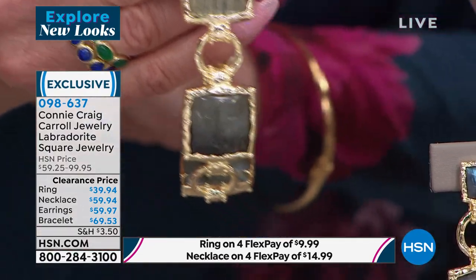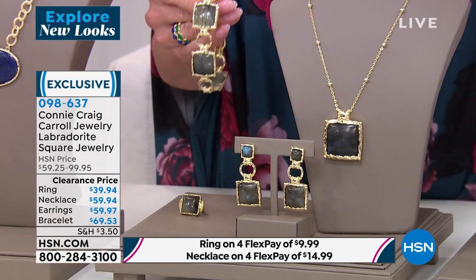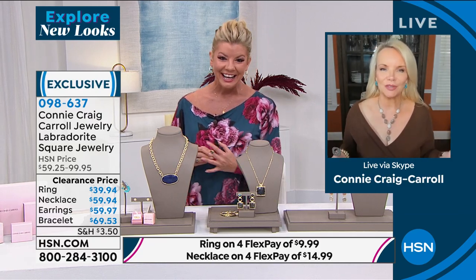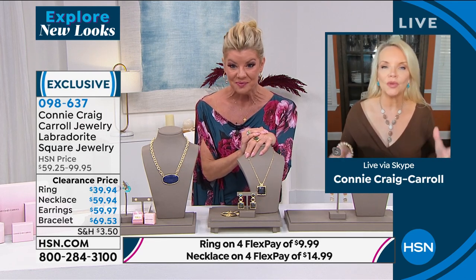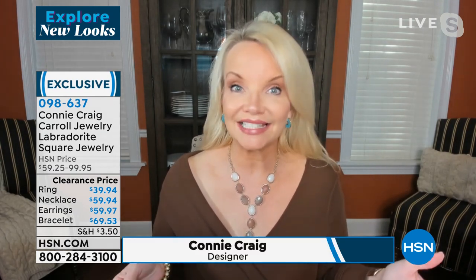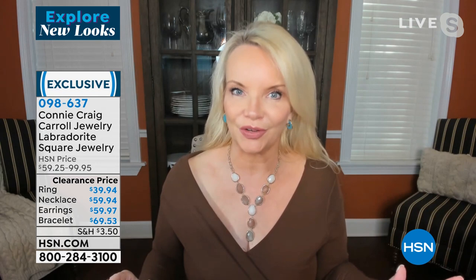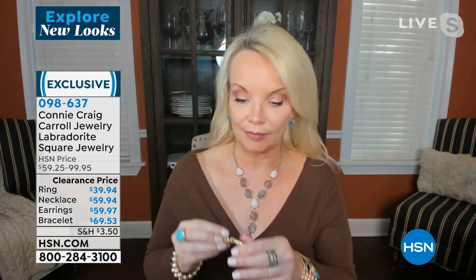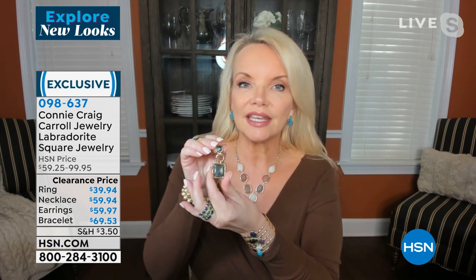We are super limited in this whole entire suite. Hello to my friend Connie Craig Carroll — looking fabulous! Connie responds: I am so excited about this hour because I've never had a sale show. I'm a small company, so we bring in a couple hundred of something. I've never had a sale show, never been on when we have four flexible payments. Starting with the Labradorite pieces — even from a distance you see the fire, you see the rainbow.